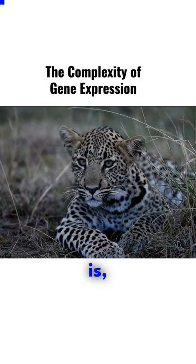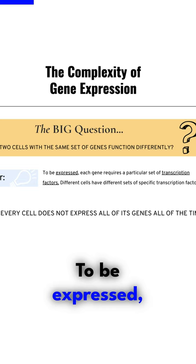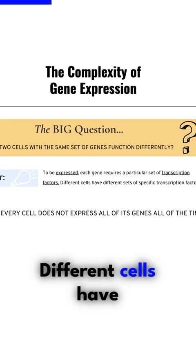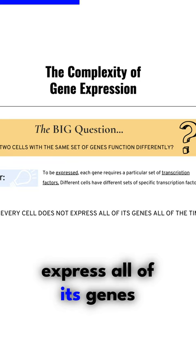The big question here is how can two cells with the same set of genes function differently? Here's the answer: to be expressed, each gene requires a particular set of transcription factors. Different cells have different sets of specific transcription factors. Due to this, every cell does not express all of its genes all of the time.